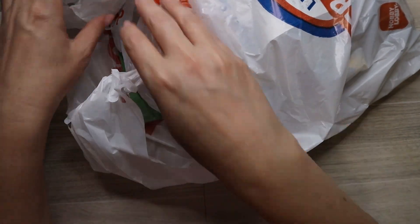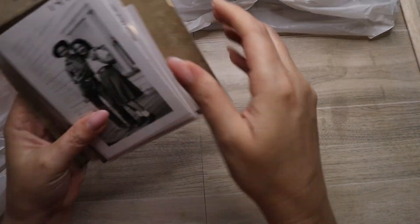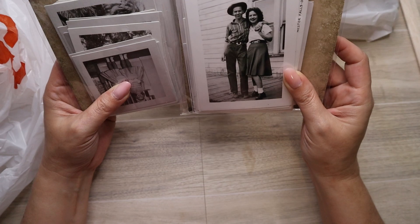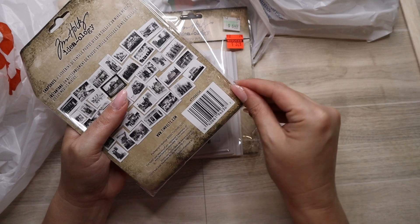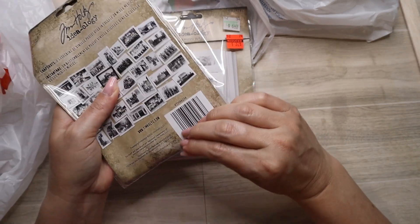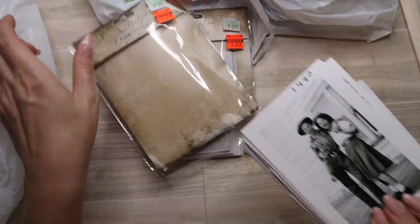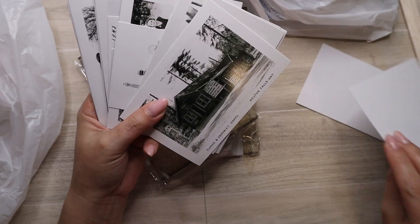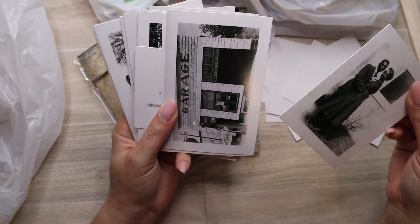I actually went to two different stores. At the first one I only got the two sticks — I didn't get these last week either, but they had them both there. I got the Snapshots Volume One and Two. Let's go ahead and look at these. I know you guys have probably already seen these, but I haven't seen them in person. These are so cool — I love these!